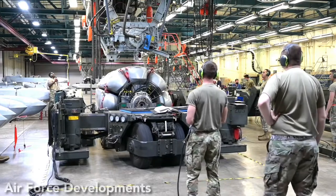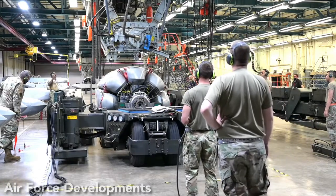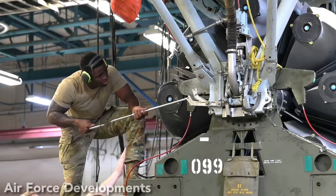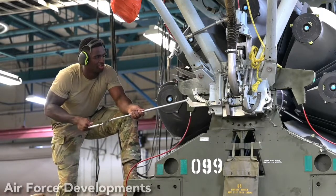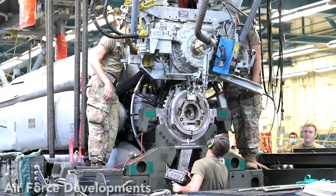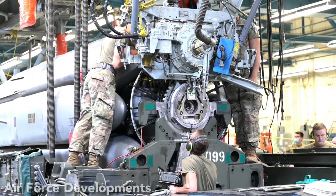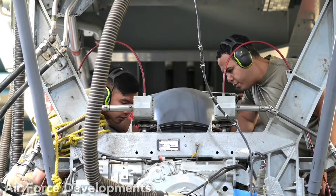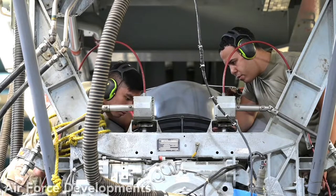The AGM-86C configuration features a 3,000-pound class, high-explosive, blast-fragmentation warhead with a global positioning system, or GPS, receiver for accurate inertial navigation. The AGM-86D program modifies additional ALCM missiles with an advanced penetrating warhead to quickly provide theater commanders with a long-range weapon to precisely attack an enemy's most valuable facilities. The penetrator warhead allows the missiles to destroy buried or reinforced targets from standoff ranges of hundreds of miles.